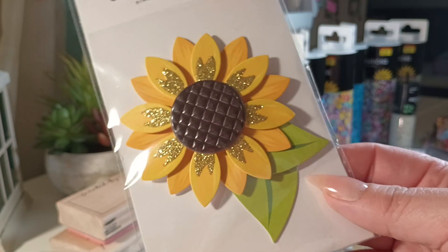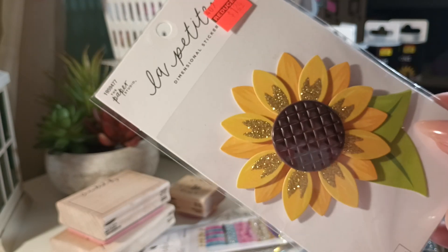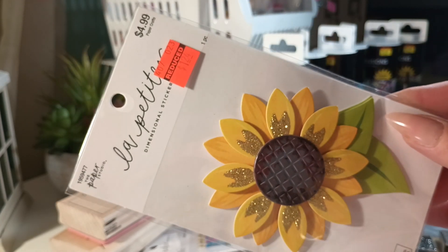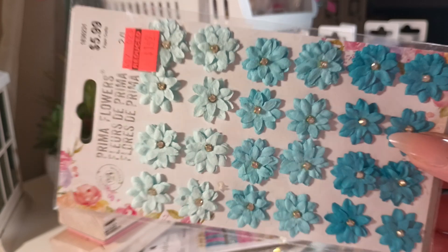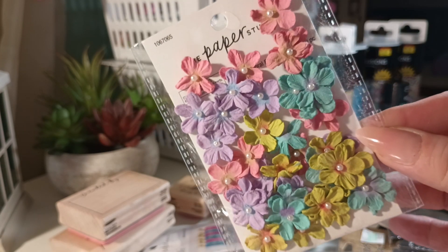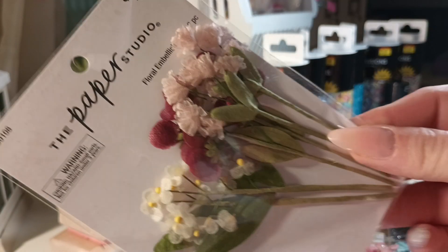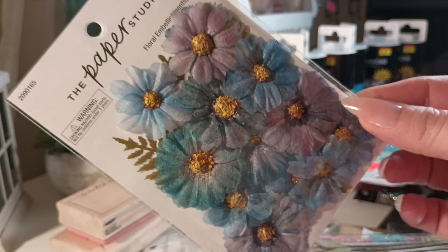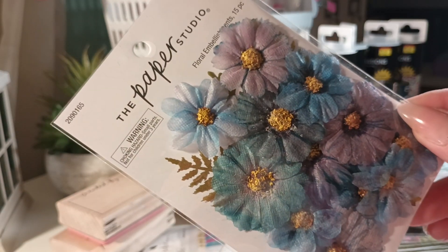I didn't go crazy. Last month they had a bunch of crafty stuff on clearance again at Hobby Lobby but I stayed away from most of it because I probably already have most of it. I did buy the sunflower and then the pastel bling. And these flowers from Prima — the blue ones. These little ones come in all white and all purple — they're going to be fun to embellish and layer with. And then the last pack of flowers — those are pretty.